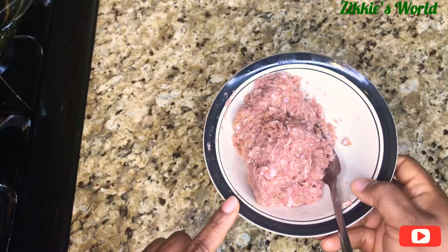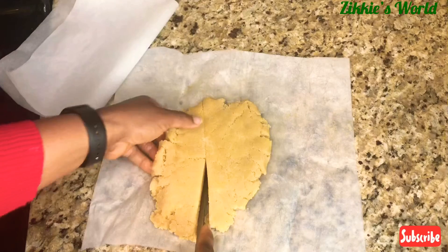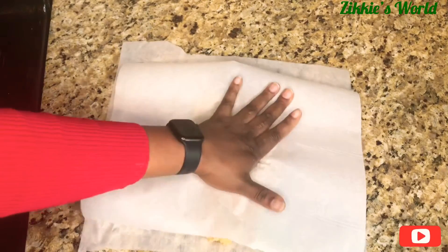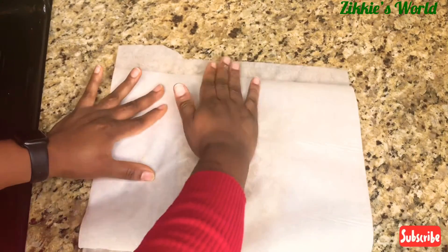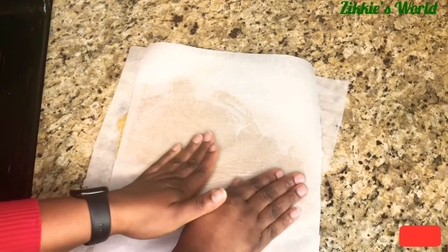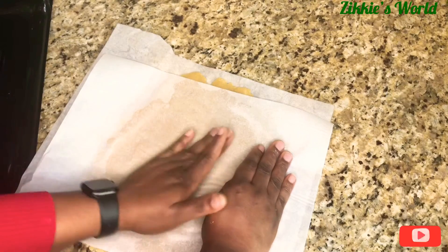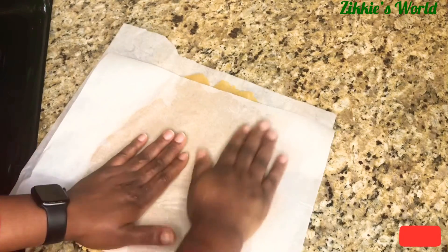I'm done mixing — I'm going to set it aside and start rolling our dough. This is the dough that we have. I'm going to divide it into two. When you're working with almond flour, sometimes it doesn't bind together like regular flour. I'm using two parchment papers to spread the dough because we have to make sure it is well flattened before we start adding our sausage. I'm using my hand to push it down — you can use a rolling pin, but I'm just using my hand.